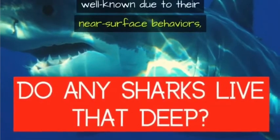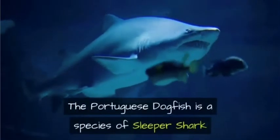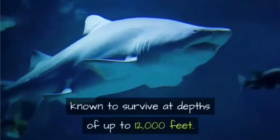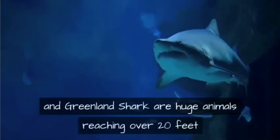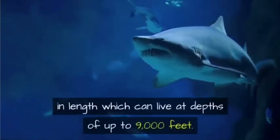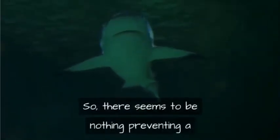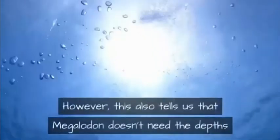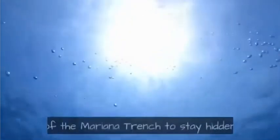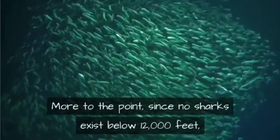Do any sharks live that deep? While the largest sharks are well known due to near-surface behaviors, others are more reclusive. The Portuguese dogfish is a species of sleeper shark known to survive at depths of up to 12,000 feet. The Pacific sleeper shark and Greenland shark are huge animals reaching over 20 feet in length and can live at depths of up to 9,000 feet. Even the great white shark has been recorded diving to depths of 4,000 feet.